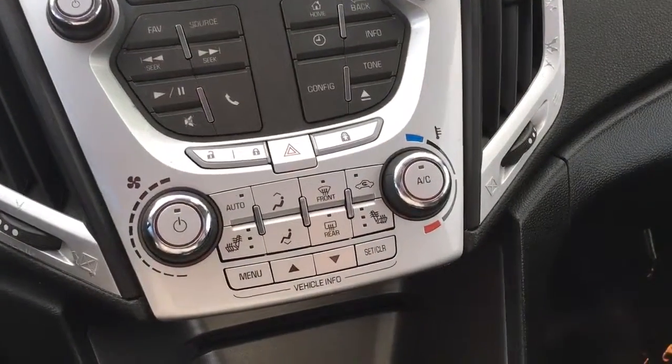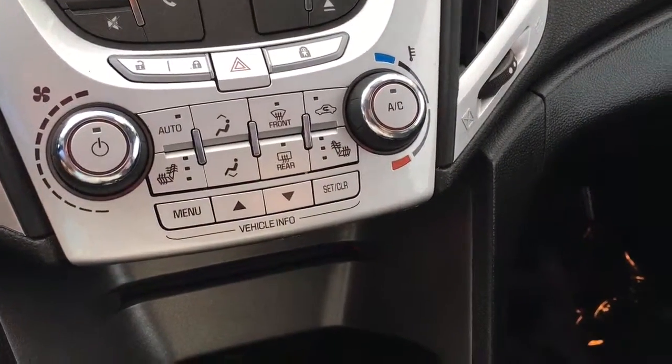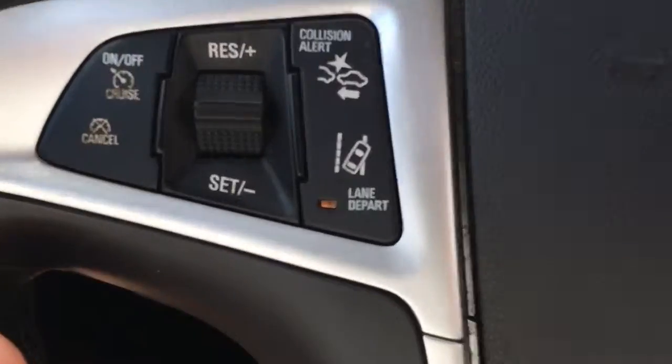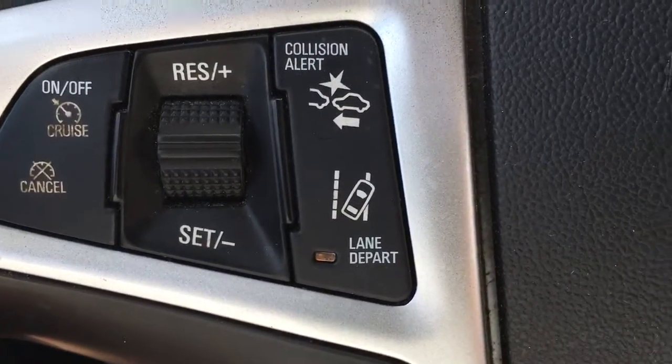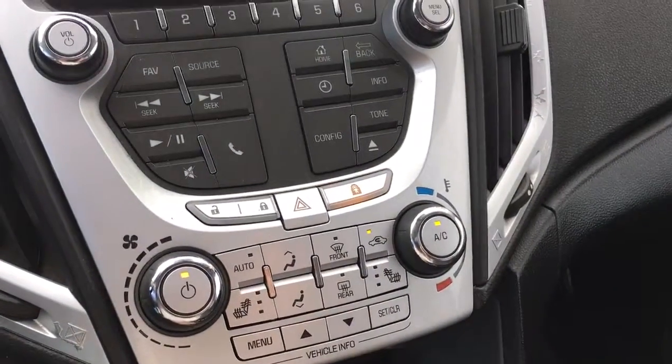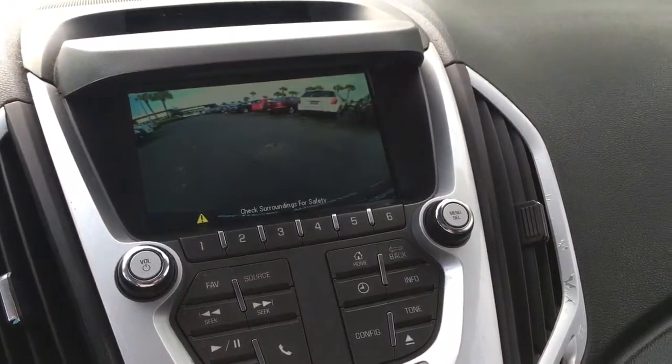Once you remotely start it, you still need to turn the key to engage the vehicle. This vehicle also comes equipped with lane departure warning and front-end collision alert, cruise control, and Bluetooth. I'll show you the backup camera there.